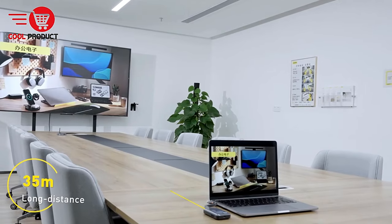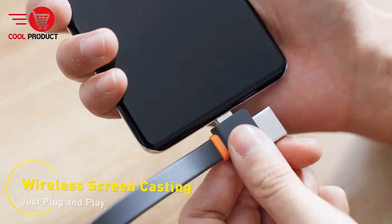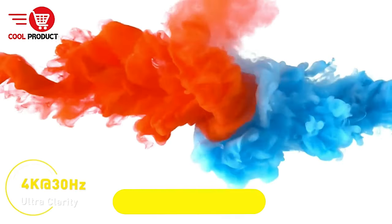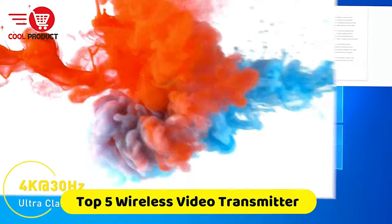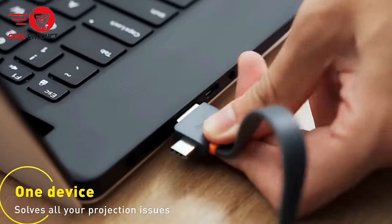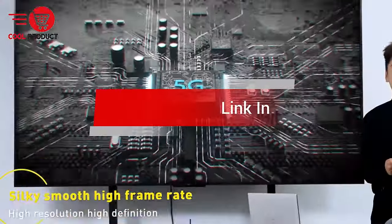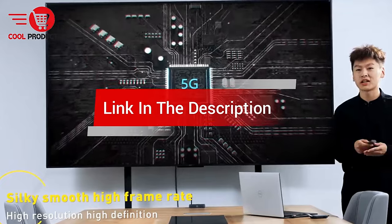Are you looking for the best wireless HDMI video transmitter receiver? In this video, we cover the top 5 best wireless HDMI video transmitter receivers on the market today, considering their product features and values. If you want more information and updates on the products mentioned, check the links in the description.